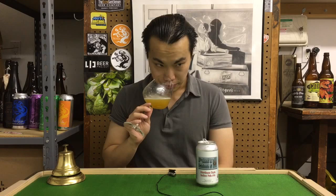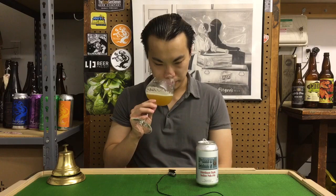Wow, very juicy. It smells like mango puree. A little bit of the dank quality, a little bit of pine, but very, very juicy. Big amounts of stone fruit, mango. It smells amazing.